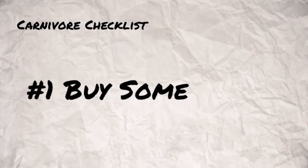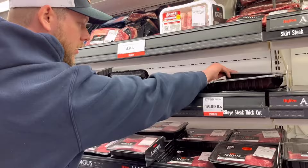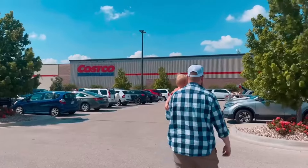So the first thing you need is meat — thanks, Captain Obvious. Obviously being carnivore, you're going to eat a lot of meat. We started shopping at places like Walmart and Hy-Vee, but due to the lack of variety, we decided to go with a wholesaler like Costco and Sam's Club.